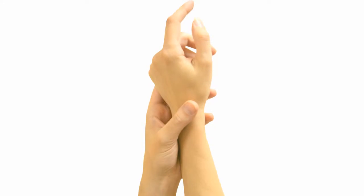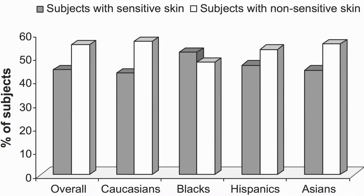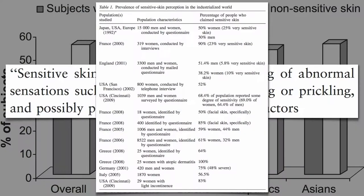What is sensitive skin? About half of the American population says they have sensitive skin, defined loosely as tingling, chafing, burning, or itching sensations when exposed to various environmental factors. A similar high prevalence has been reported throughout Japan and Europe, especially in women.